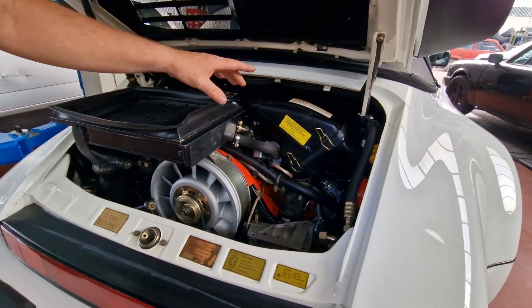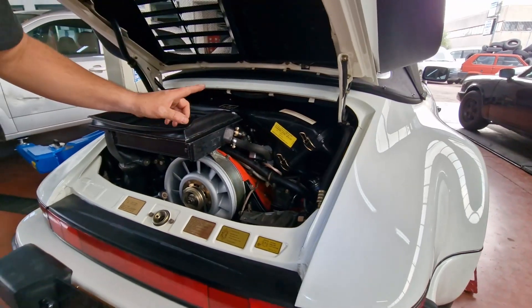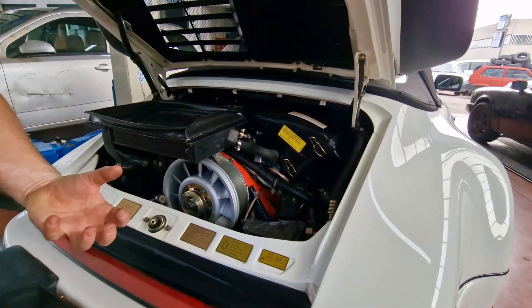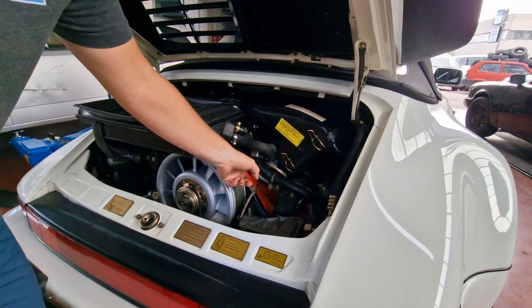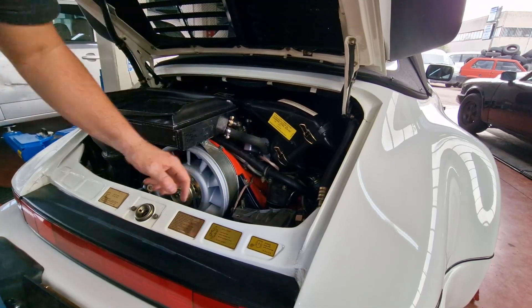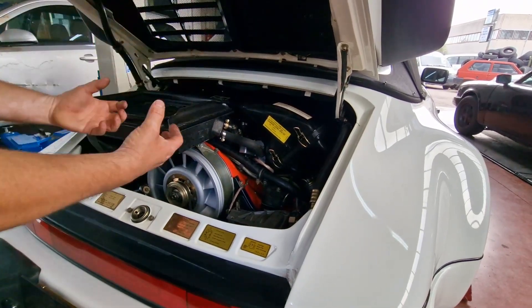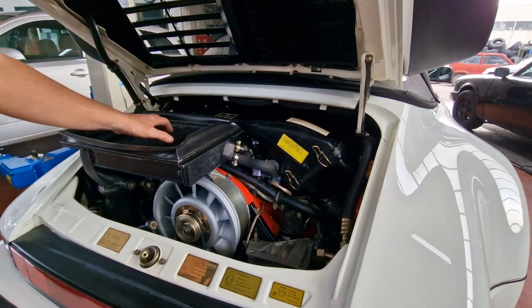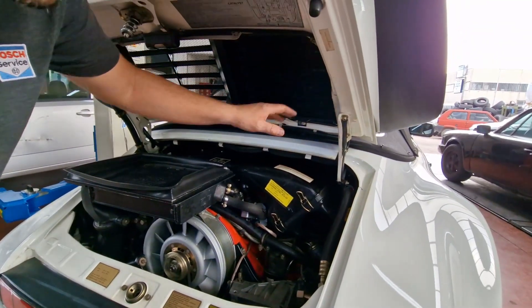Il radiatore e l'intercooler sono stati posizionati qui perché il sistema di raffreddamento del motore aspira aria per convogliarla nei carter e raffreddare il propulsore. Questo flusso d'aria aspirato crea un vuoto: l'aria che passa di qua raffredda quindi sia l'intercooler che il radiatore del clima.